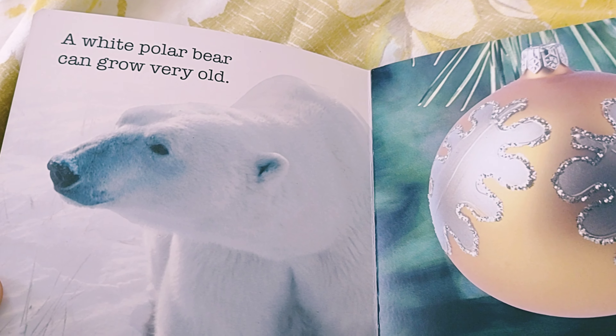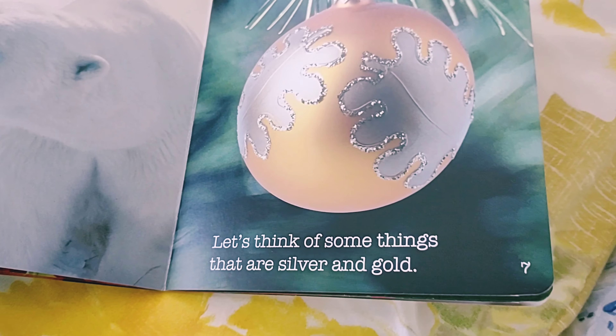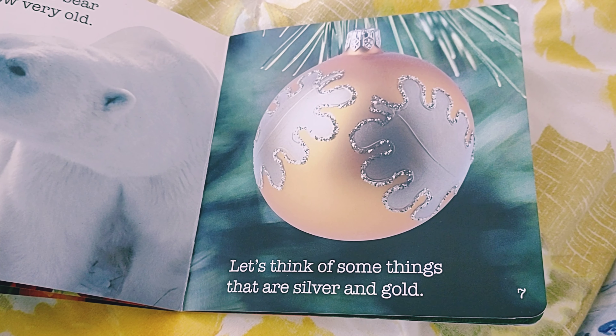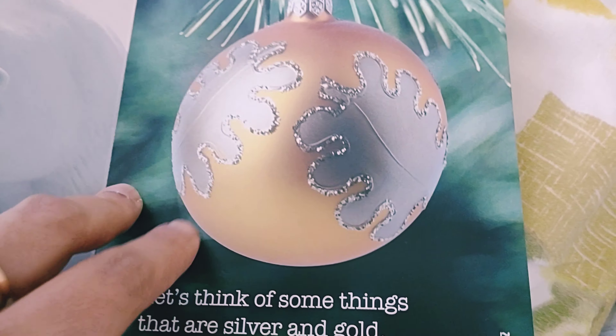A white polar bear can grow very old. Let's think of something that are silver and gold. This is silver and gold.